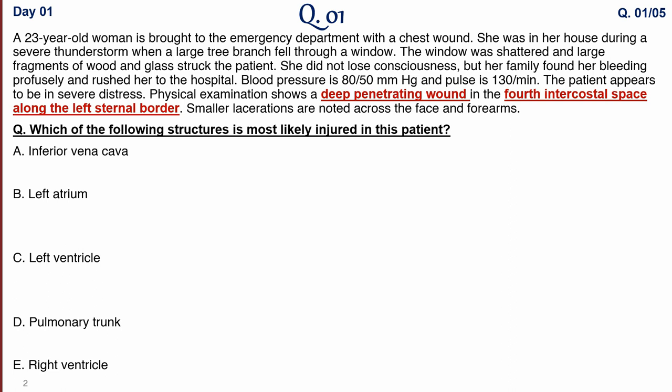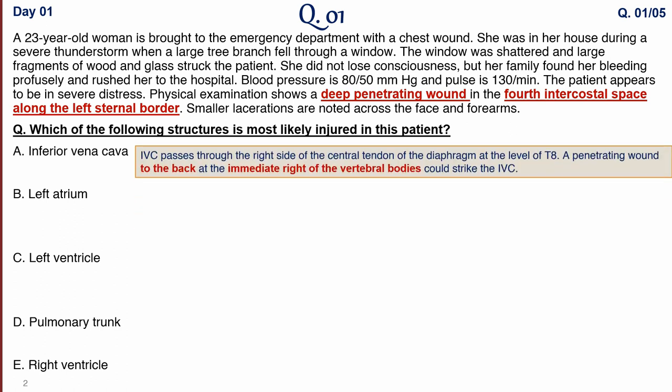Our approach will be to explore every option. The first option is the inferior vena cava. The IVC passes through the right side of the central tendon of the diaphragm at the T8 level. A penetrating wound to the back — not to the front — immediately to the right of the vertebral bodies could injure the IVC. So IVC is not an option here.